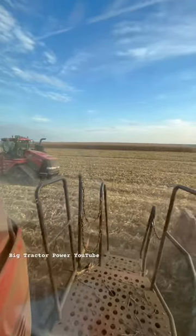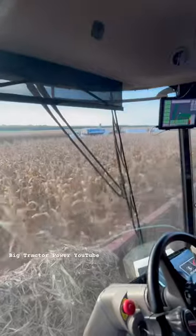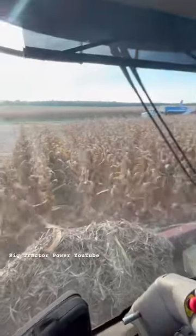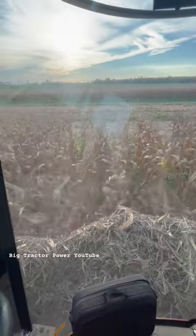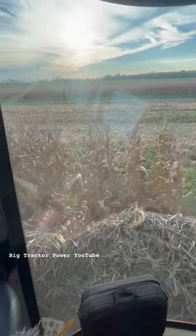You'll see all day action here at the Hatland where the trucks and grain carts and quad-tracks are. Looking forward to having a video on this combine now on Big Tracker Power YouTube. As always, I appreciate you watching.